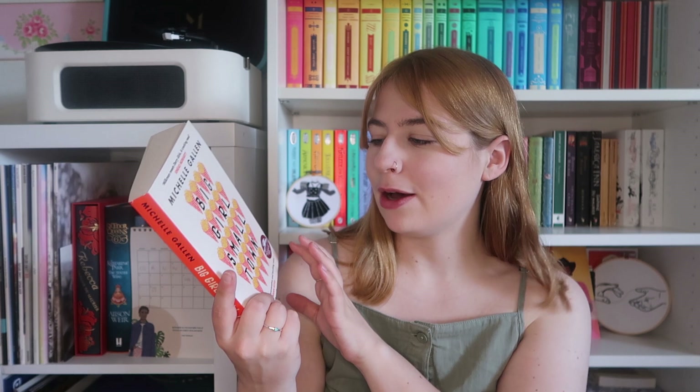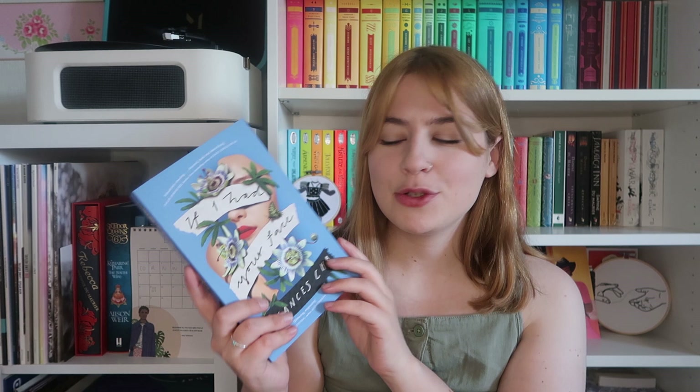Bridgerton: The Duke and I by Julia Quinn, Such a Fun Age by Kiley Reid, The Mothers by Brit Bennett, Saltwater by Jessica Andrews, Girl Woman Other by Bernardine Evaristo, My Sister the Serial Killer by Oyinkan Braithwaite, Winter in Sokcho — which has the coolest cover — by Elisa Shua Dusapin, An American Marriage by Tayari Jones, Welcome to Lagos by Chibundu Onuzo, The Vanishing Half by Brit Bennett, Big Girl Small Town by Michelle Gallen, We Can Only Save Ourselves by Alison Wisdom, If I Had Your Face by Frances Cha, The Perfect Life of Muwako Sumida by Clarissa Goenawan, The Seven Husbands of Evelyn Hugo by Taylor Jenkins Reid, and Before the Coffee Gets Cold by Toshikazu Kawaguchi.